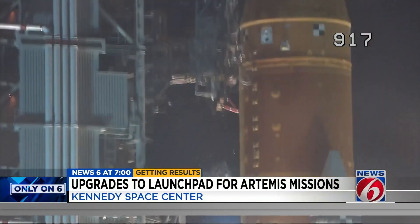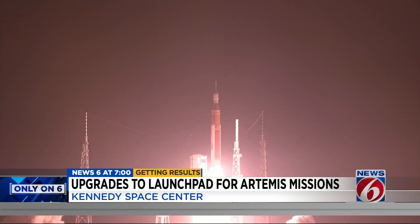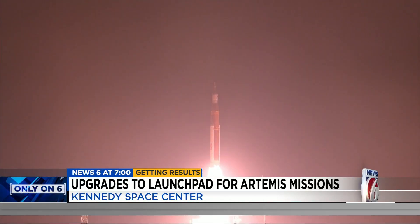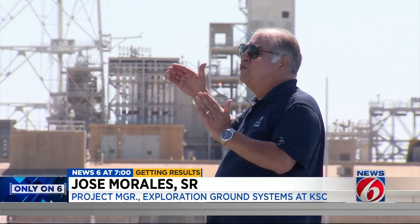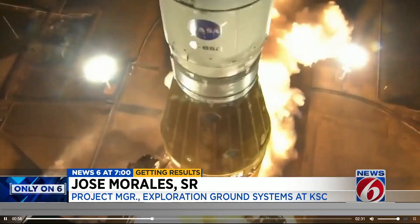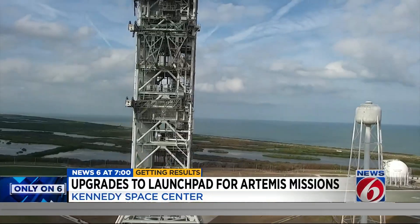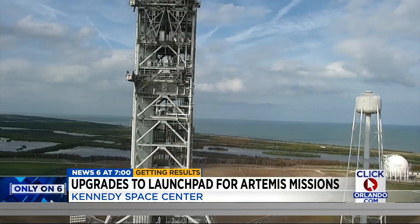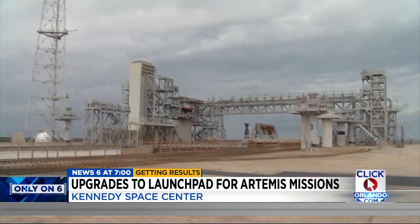Boosters ignition and liftoff of Artemis I. When Artemis I finally lifted off last November, it added more work to Jose Morales' already full plate. The heat came a lot farther from what we thought it was going to be. The Mega Moon rocket's heat melted some cooling fan fins and blew off the elevator doors on the mobile launch tower, so he's had to fix those.